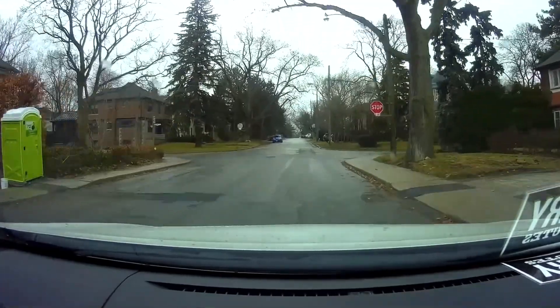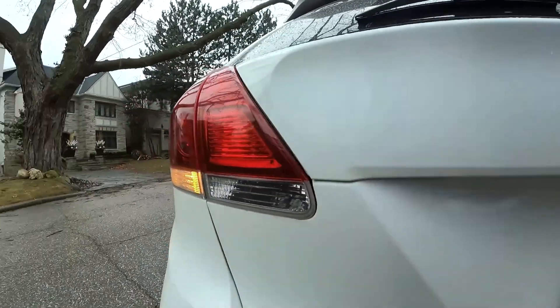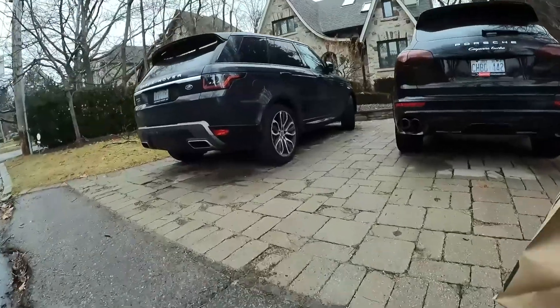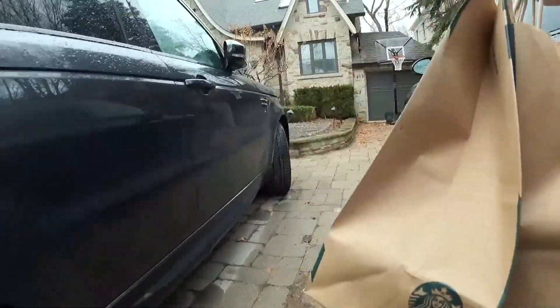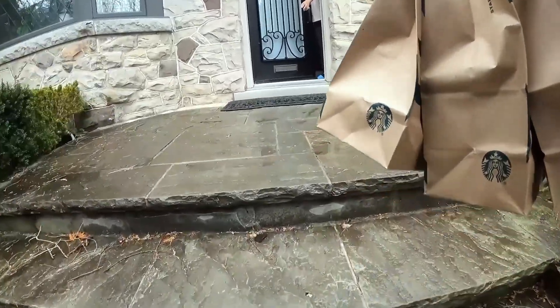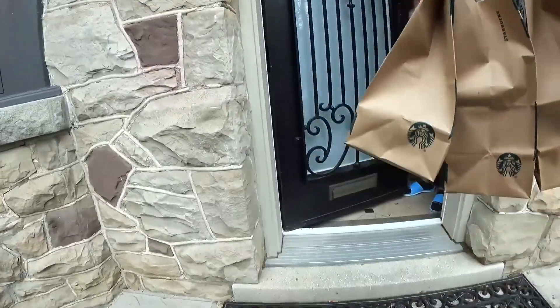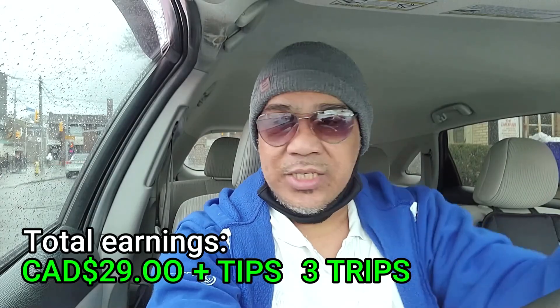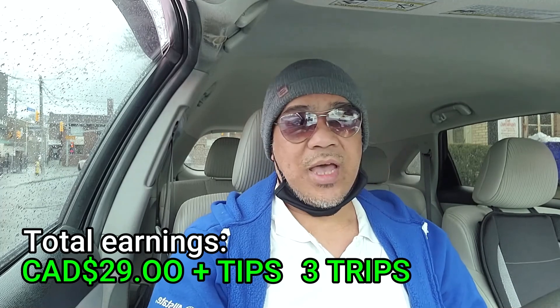Drop off on the right. Hi, good morning! That's it guys, that's everything. I hope you learned some tips about delivering Uber Eats and how the app works. If you like this video, please subscribe and share, and see you in my next vlog. Thanks a lot, bye!